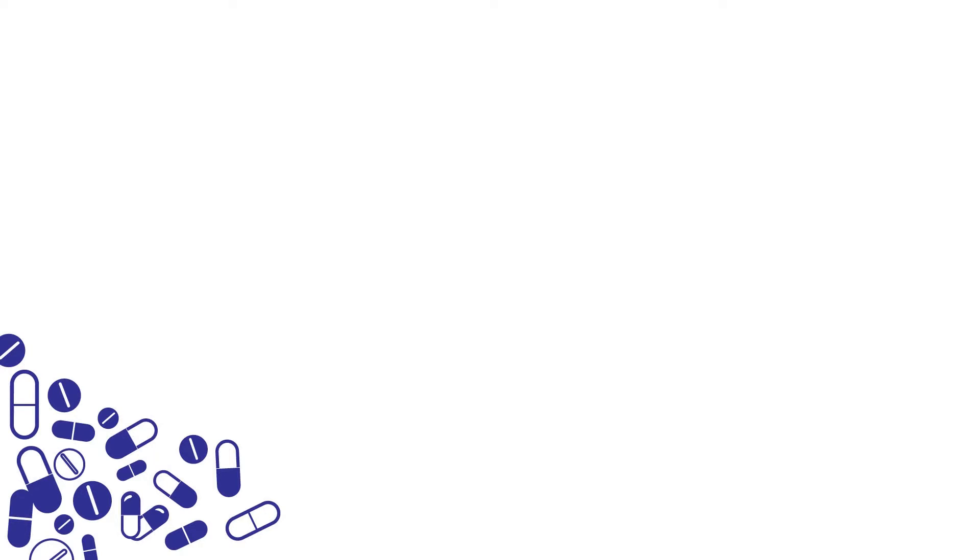Number three: appropriate prescribing. Did you know that in some provinces pharmacists can prescribe antibiotics independently, and in many settings pharmacists work with other health care practitioners and have a really direct role in influencing the type of antibiotic that's chosen for a patient? In some pharmacies now you'll even find point-of-care strep tests that can be used to guide appropriate antibiotic therapy.